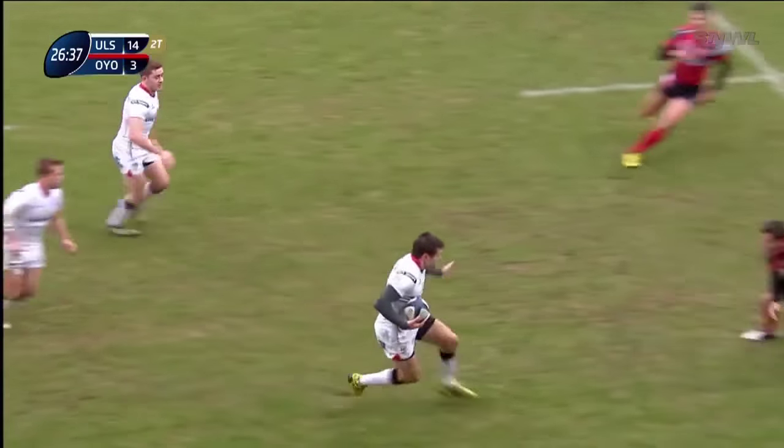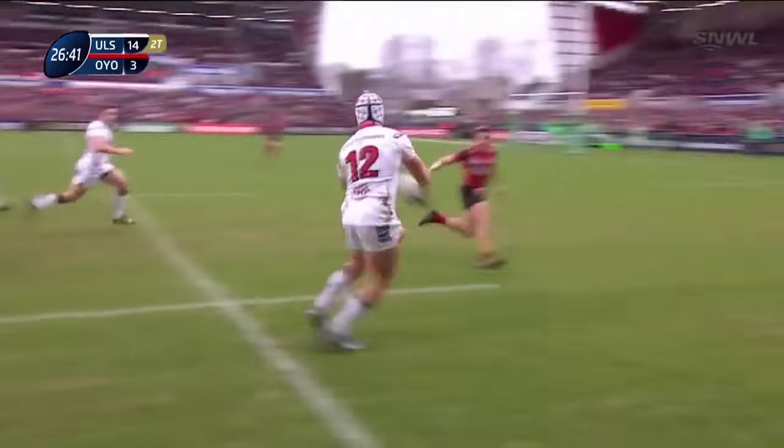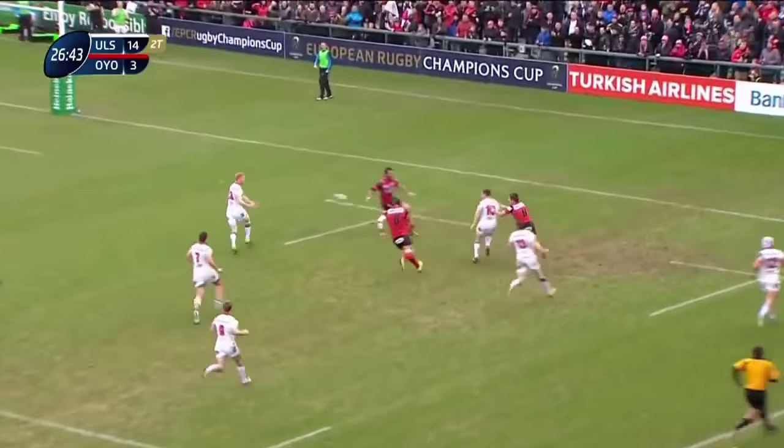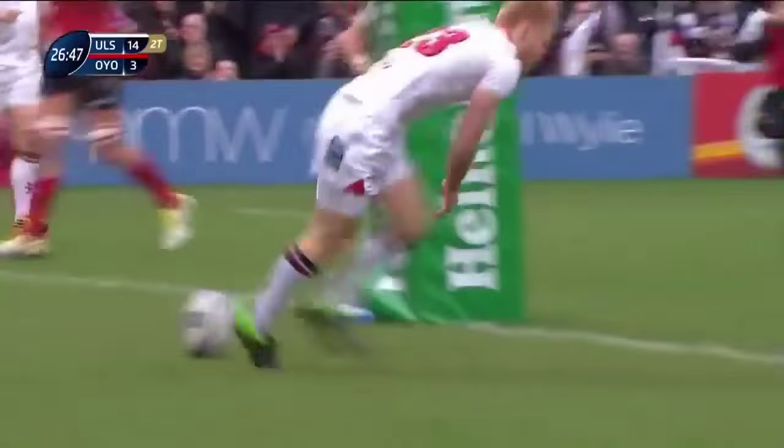When we talk about decision making, it's normally in the context of giving a great pass or making a break, but just as important is decision making off the ball and in defence. I think this is a try that's a good example of both some good and bad decision making.